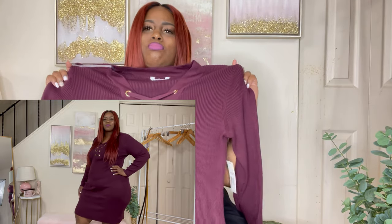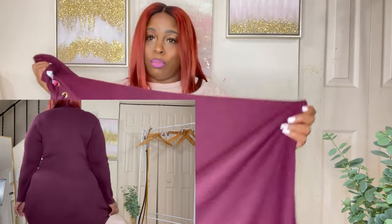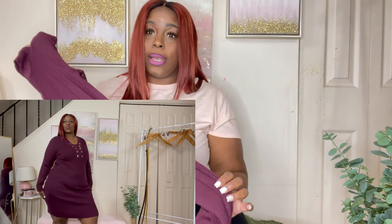Next outfit is also a 3X size 21 from No Boundaries — a sweater dress. When I put this on I looked in the mirror and I was like, okay Walmart, you did your thing. This is like a big upgrade to me — it's giving me Forever 21 vibes and Walmart just put it on their rack. It has a lot of stretch, it's very comfortable, not too snug, long and fitted. This is honestly the best quality clothing item I've purchased from Walmart. The color is like a wine or purple — it's in the purple family.